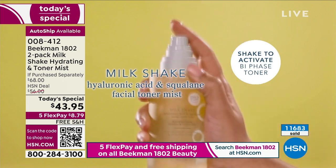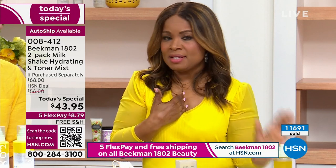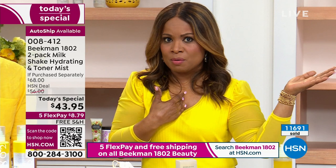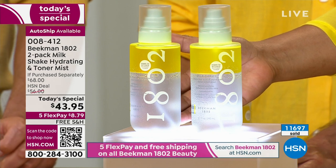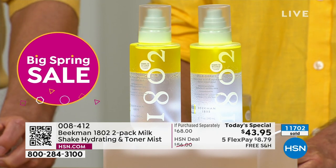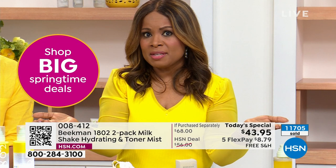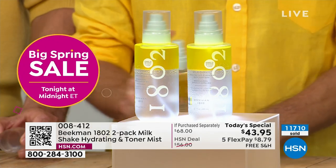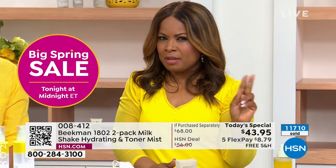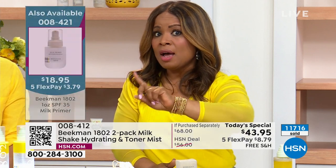This is the first time we've ever done a duo — we've never done this before. And if you'd love to buy it, today is the only day we will ever do it. Going forward you'll pay $34 for one, like most of us did when this launched and it became number one. Today you get the second $34 bottle for $9.95. The other item that's been very popular today — and we only have 300 remaining in the auto ship — is our SPF 35 primer. It's been really popular today.